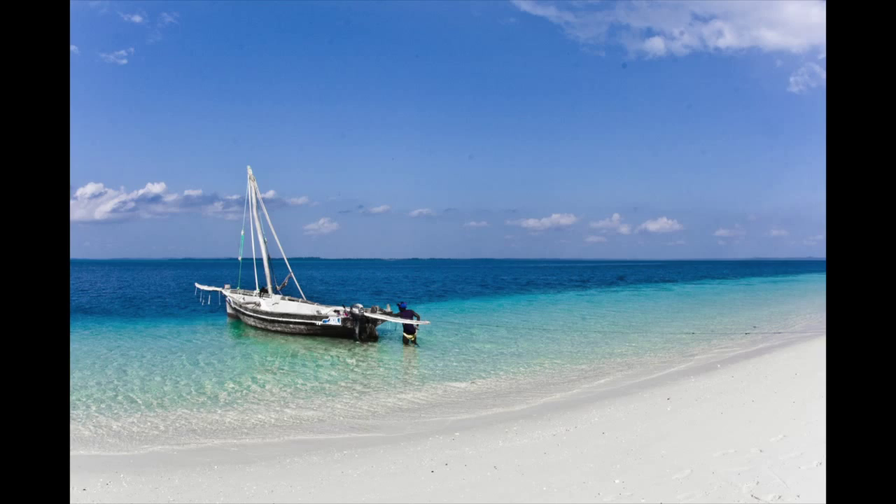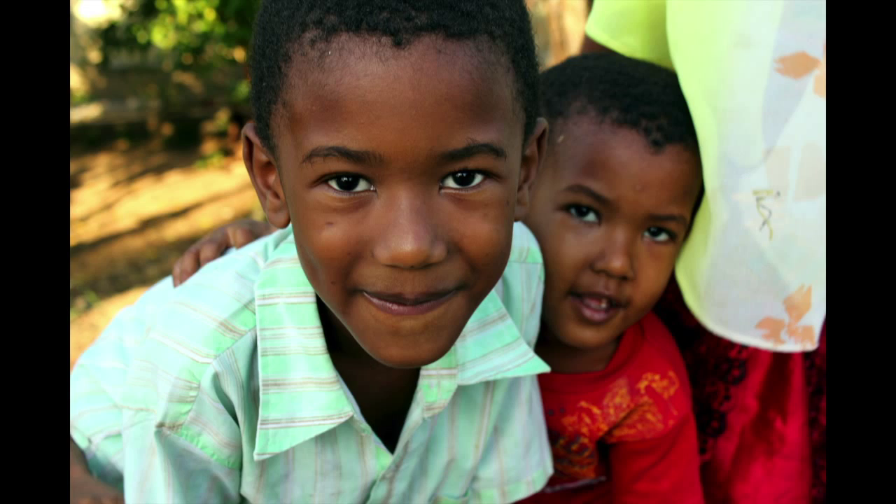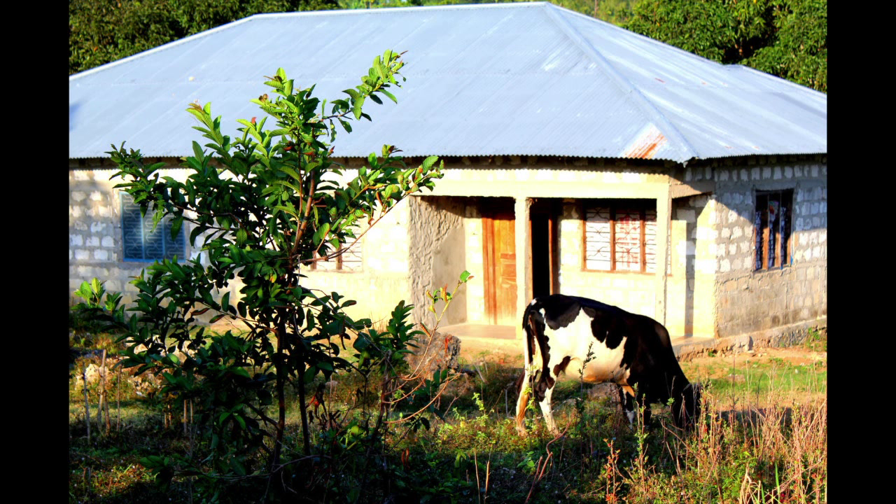Pemba's got incredible beaches, lush vegetation, hard workers, and smiling faces. But what Pemba doesn't have is enough dairy cows to meet the growing demand for milk in the marketplace.